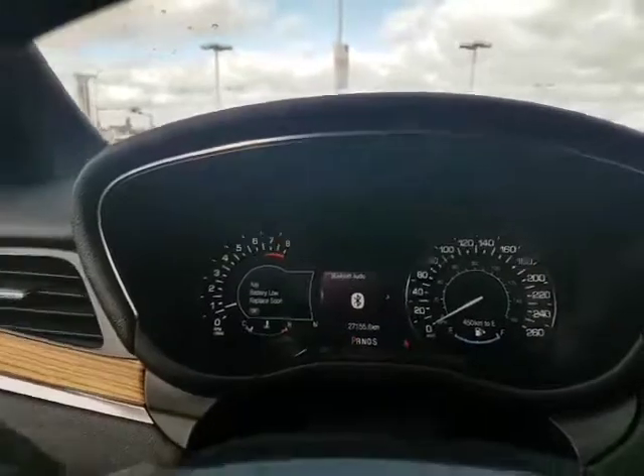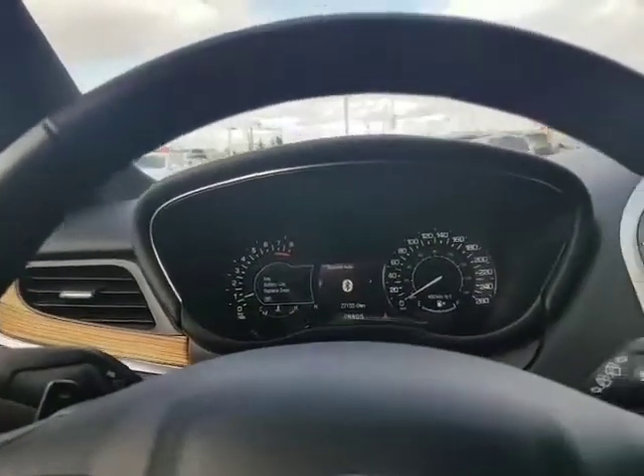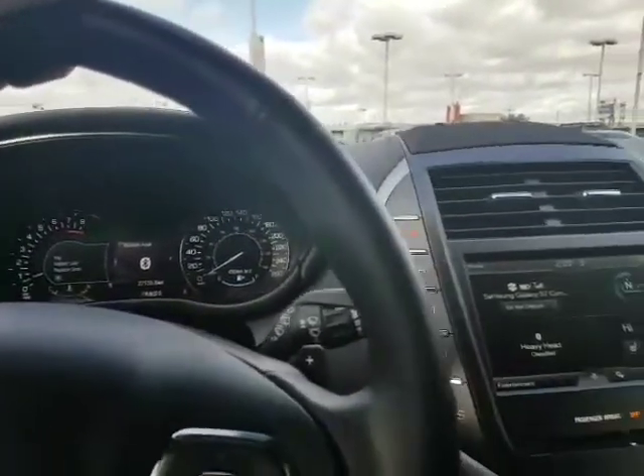Only 27,155 kilometers — nothing on this 2015. You have excellent warranty from Lincoln as well.